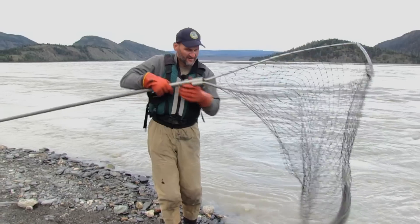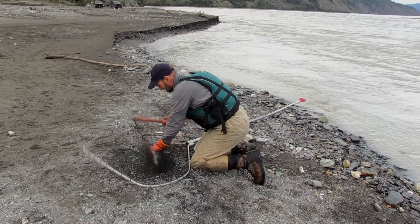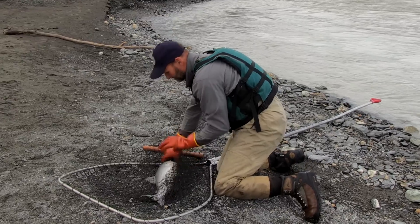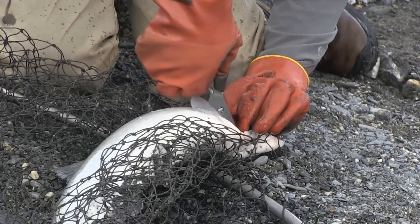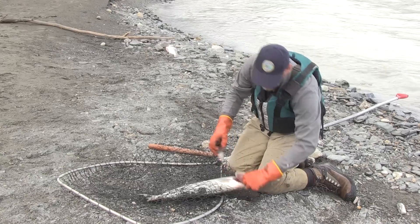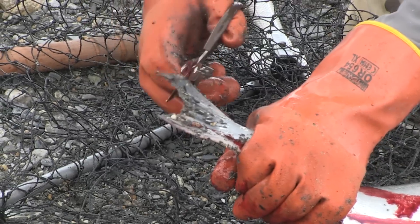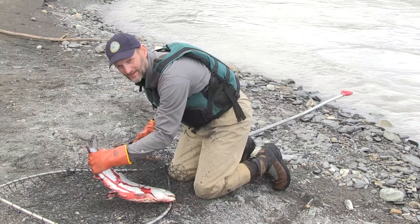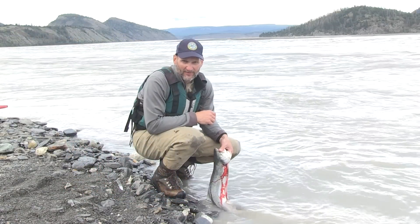There's a fish! If you cut the gills, you can bleed the fish immediately and get yourself some good quality flesh. Then I'm going to clip the tail fins per regulation to identify it as a personally used fish — each tail fin needs to be clipped.